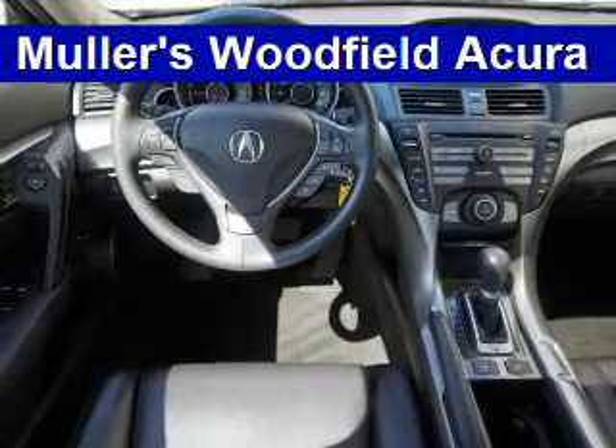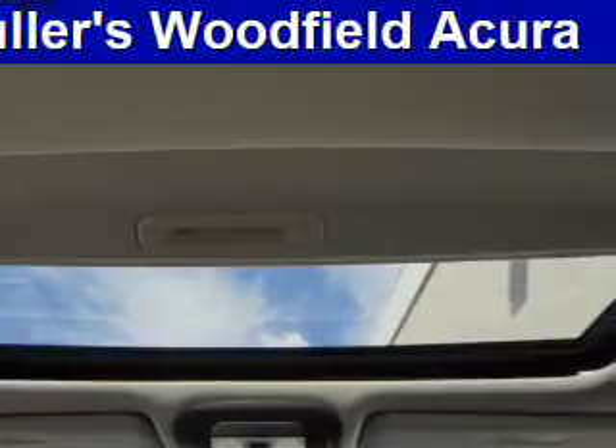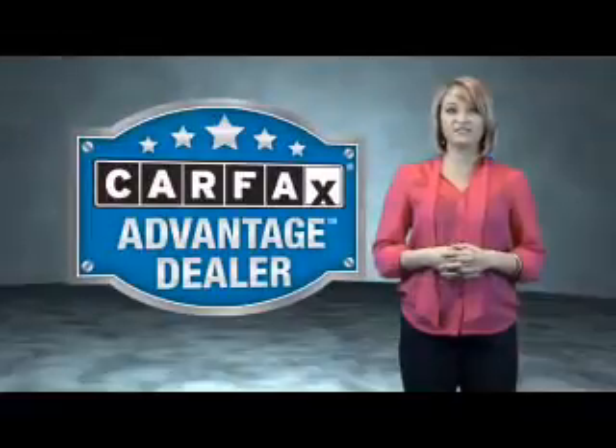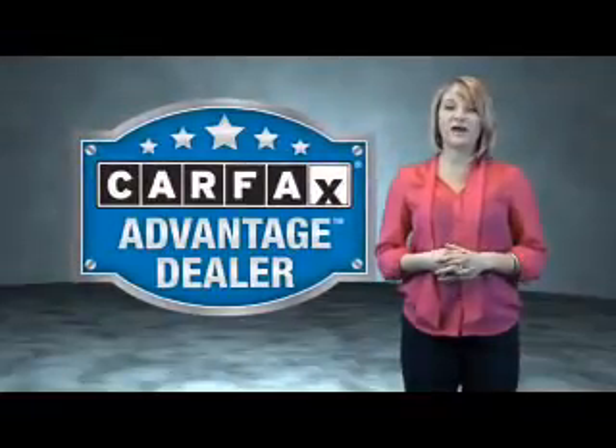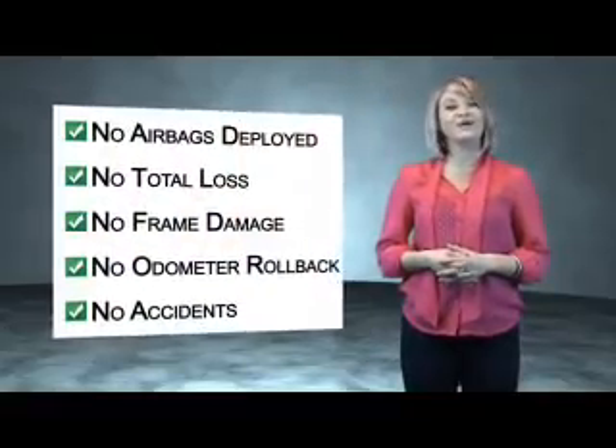Rest easy knowing this vehicle comes with a CARFAX Vehicle History Report from CARFAX, the most trusted provider of vehicle history information. Great quality at a great price. Call or click to contact us today. This vehicle qualifies for the CARFAX Buy Back Guarantee. Be sure to find a complimentary copy of the CARFAX Vehicle History Report online or contact the dealership.